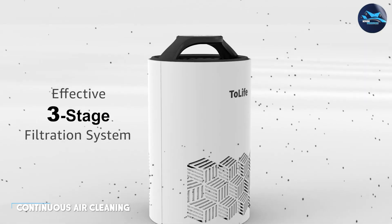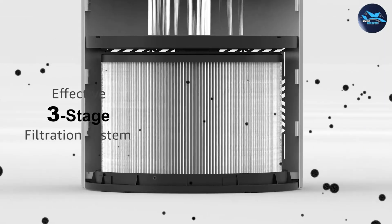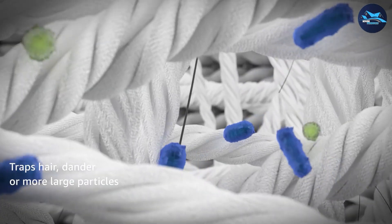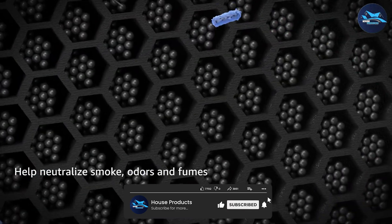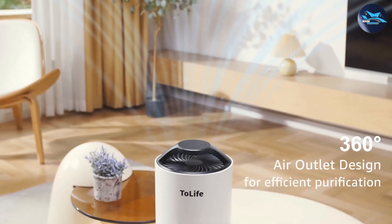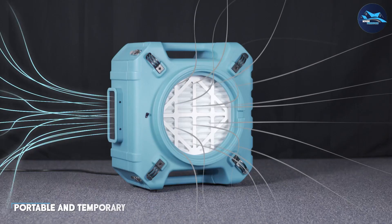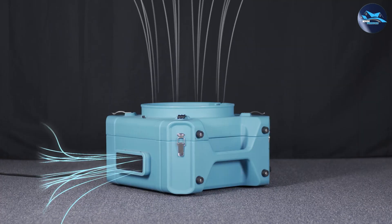Air purifiers are designed for continuous air cleaning and are typically meant to be used on an ongoing basis. They work silently in the background, quietly removing pollutants from the air. With various sizes and coverage capabilities available, air purifiers can be used in bedrooms, living rooms, offices, and even larger spaces. They help maintain a consistently clean and healthy indoor environment, reducing the presence of allergens and other irritants.